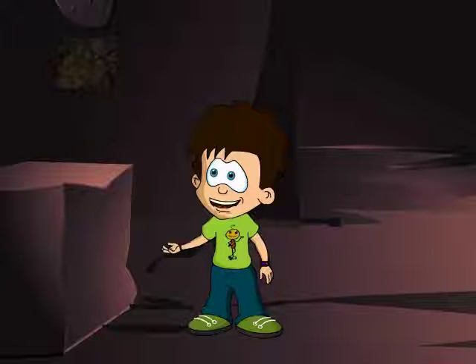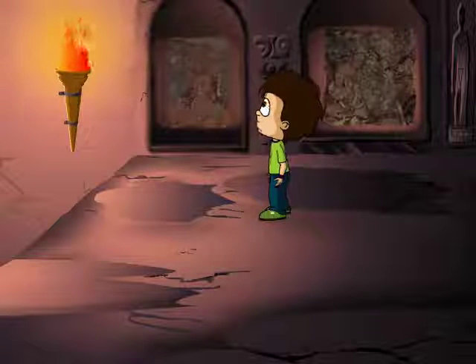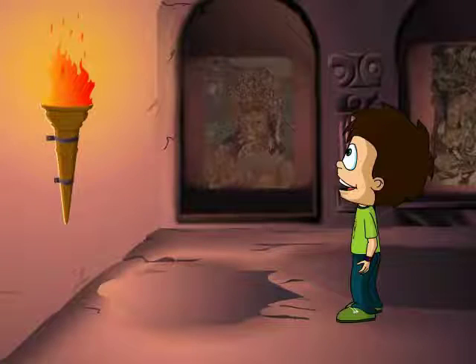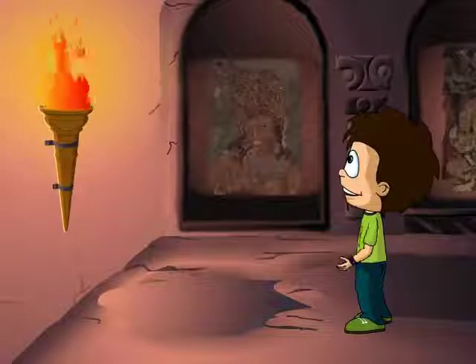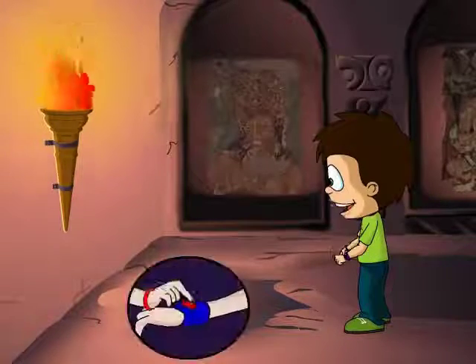I wonder how they made these paintings in such dim light. An old torch? Maybe this could have witnessed the making of these masterpieces. I've got to find out. What better way than asking the torch itself? Time to get my gizmo gadget into action.